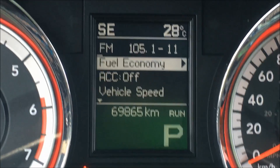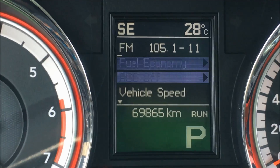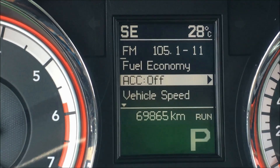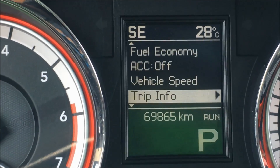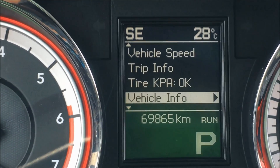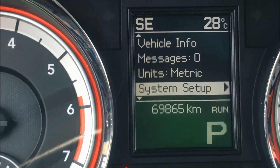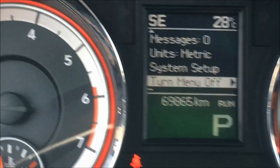With the buttons on the left side of the steering wheel, I'm going to take you through the information display. It has your fuel economy, adaptive cruise control, digital speedometer, trip information, tire pressure, vehicle information, potential messages, your units, setup, and the ability to turn it off.